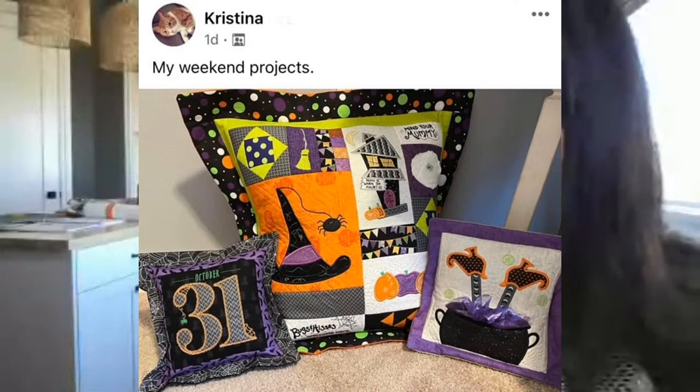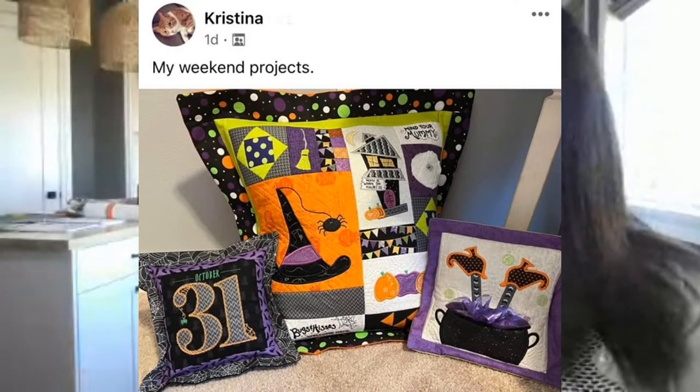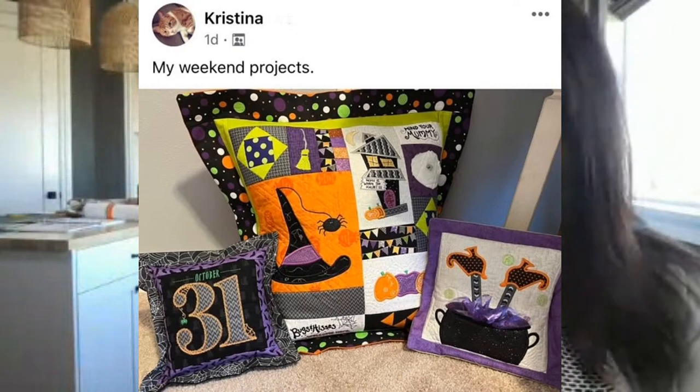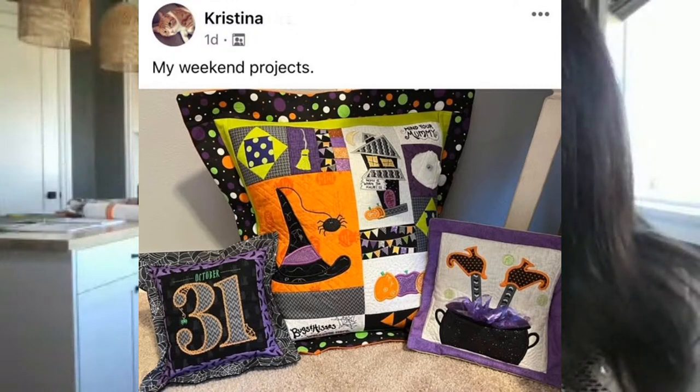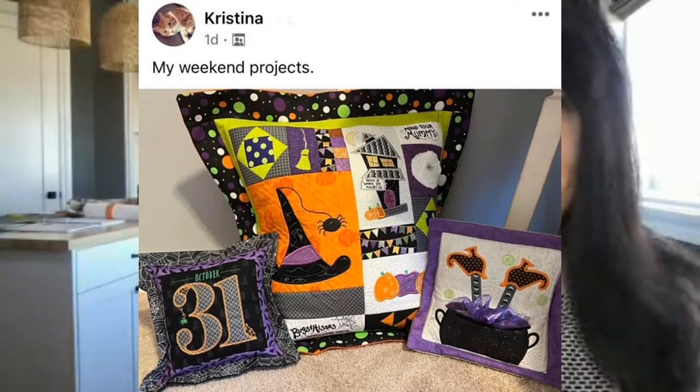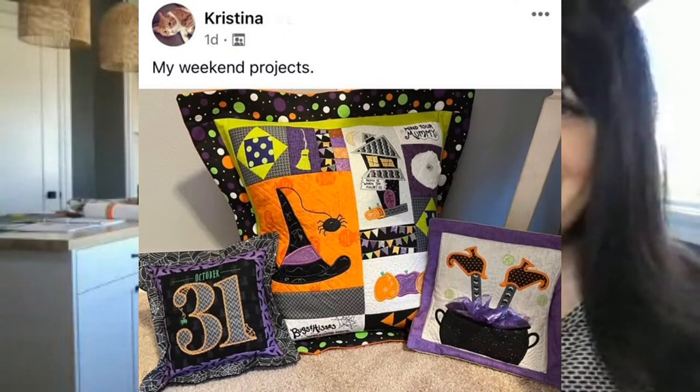We've got some weekend projects here — Christina took three designs and put them together to make a little trio. I absolutely love it. Thank you for sharing that, Christina. And you guys have been busy with the digital dealer exclusive for this month — this is the October 31st pillow.